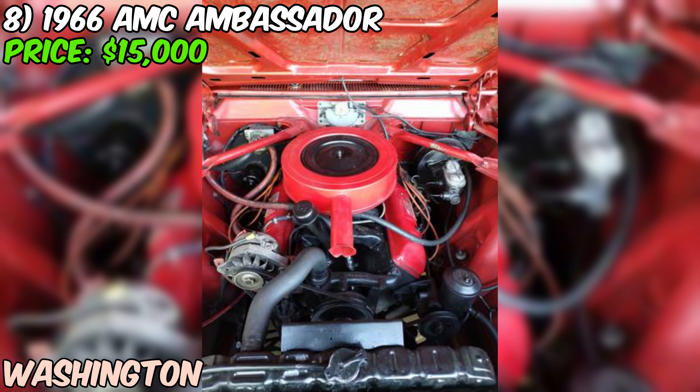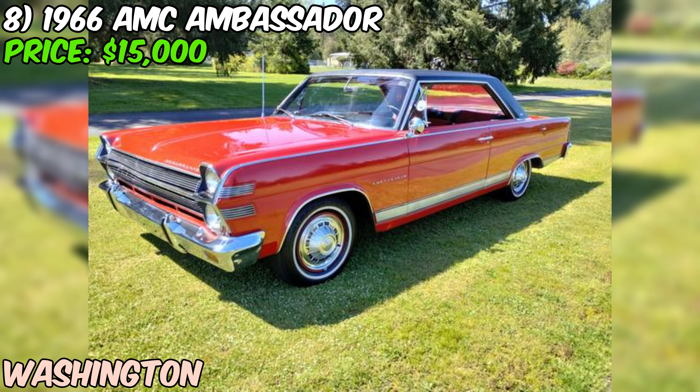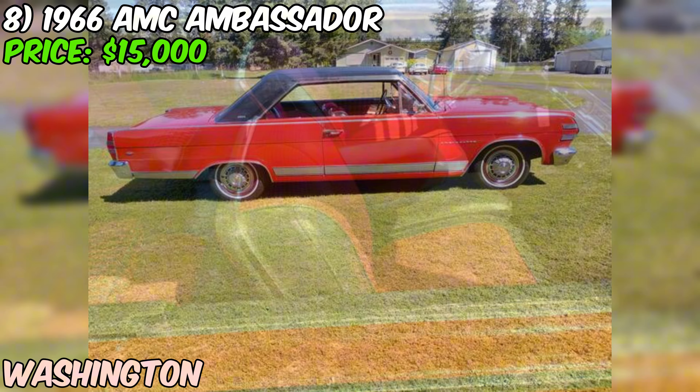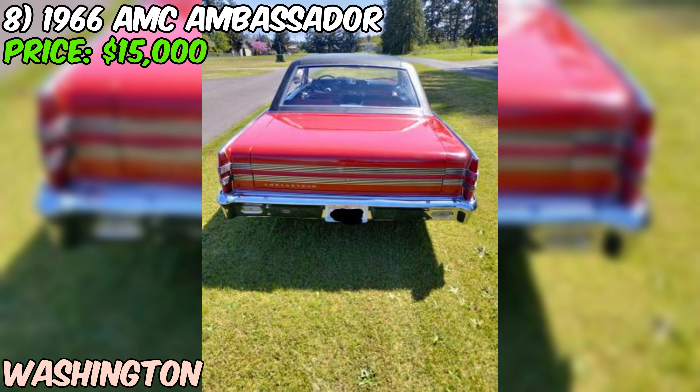We've got a real gem — a 1966 AMC Ambassador DPL currently up for sale on Craigslist, priced at $15,000 or best offer. It's a rare find in this condition. This Ambassador is powered by a 321 V8 engine with an automatic transmission, and just 129,202 original miles on the odometer — pretty low for a car that's over 50 years old. According to the seller, it runs and drives like a dream, starting up without any issues.